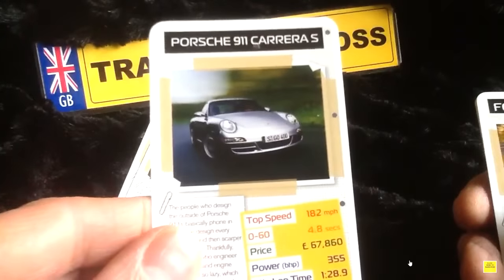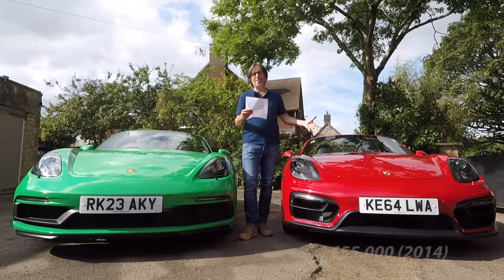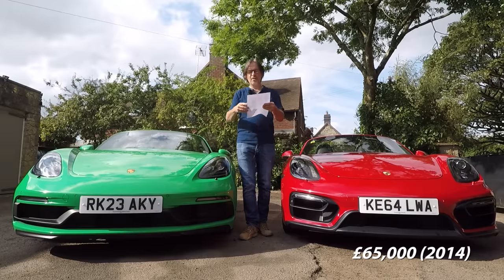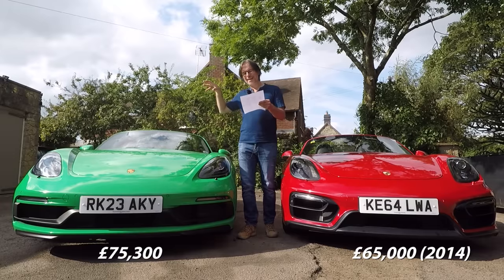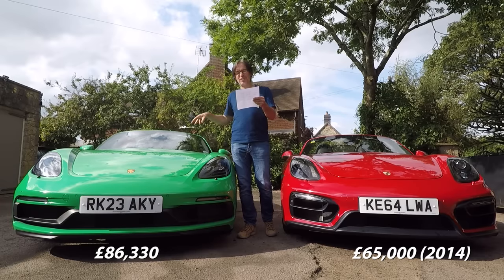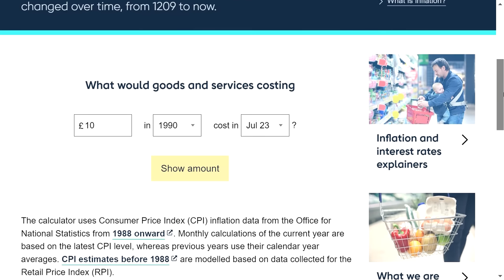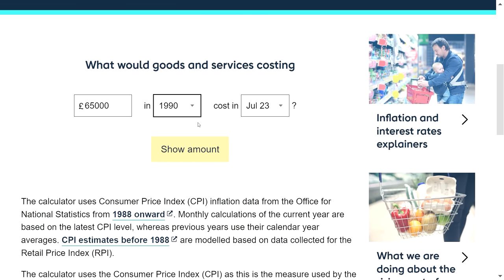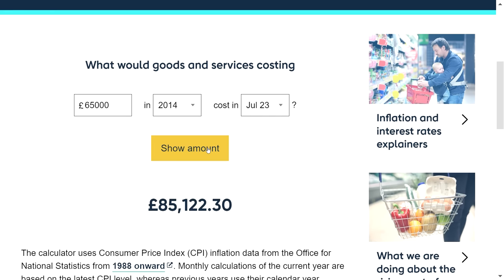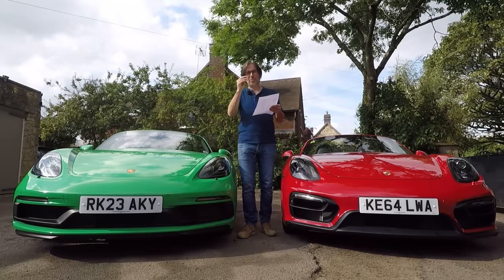Let's compare the cars' vital statistics like a game of Top Trumps. On money: the 981 GTS came out in 2014 at £55,000; this car with options is £65,000. The 718 GTS 4-litre today has a base price of £75,300, with options £86,330 — so £21,000 difference. But using the Bank of England inflation calculator, £65,000 in 2014 is actually £85,000 today, so there's not a lot in it.